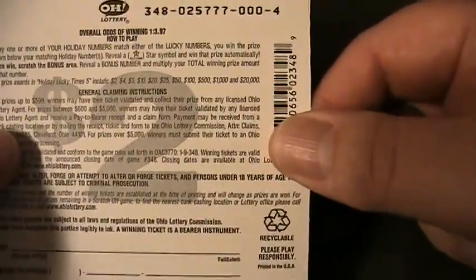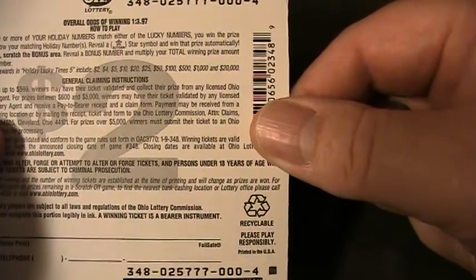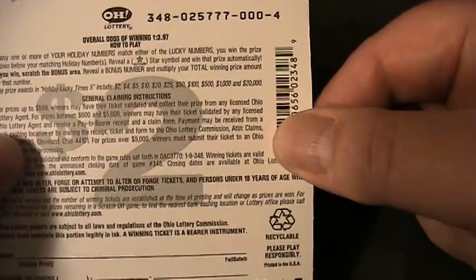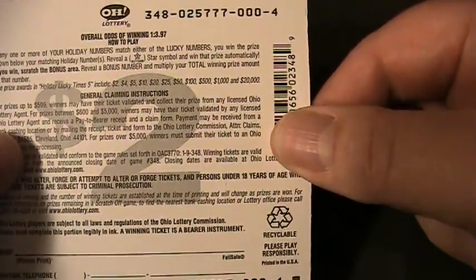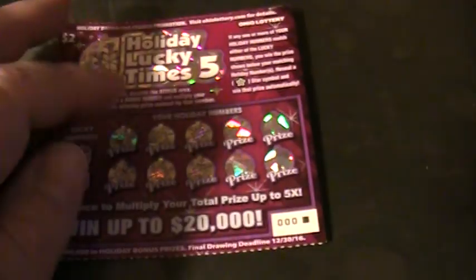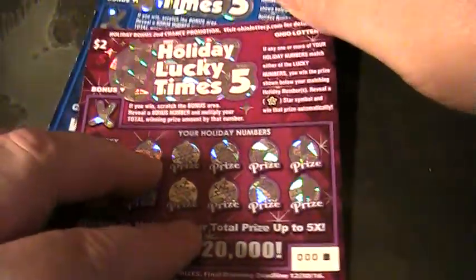The prize amounts are: two, four, five, ten, twenty, twenty-five, fifty, one hundred, five hundred, a thousand, and twenty thousand. Alright, so we got ticket zero zero zero and zero zero one — let's see what's going on.